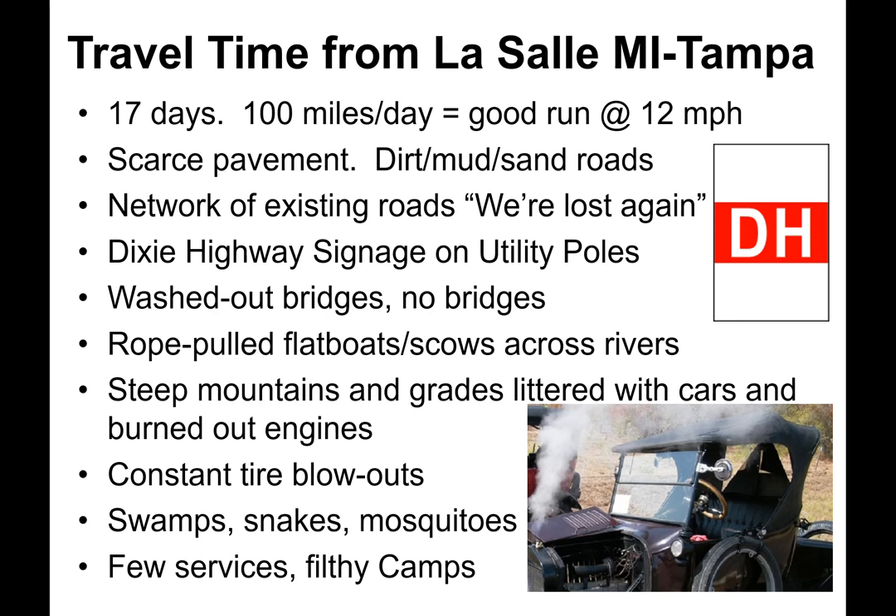To help motorists through states where the Dixie Highway was, signage was erected on utility poles with a red band and a DH logo. Motorists encountered washed-out bridges or no bridges at all; rope-pulled flatbeds were used to ford these. Motorists also encountered steep mountains and grades, often littered with cars with burned-out engines. Blowouts were constant, and motorists traversed swamps filled with snakes and mosquitoes. There were few services along the route, and motorists encountered filthy camps for overnight stays.